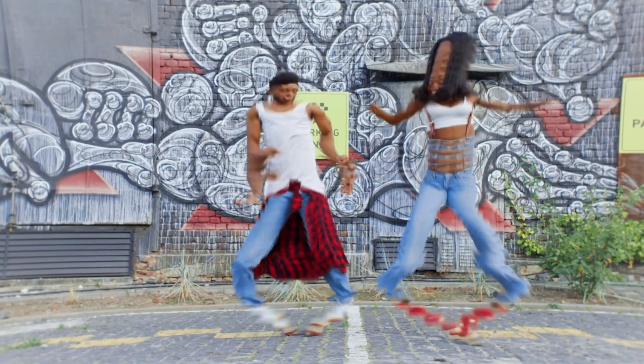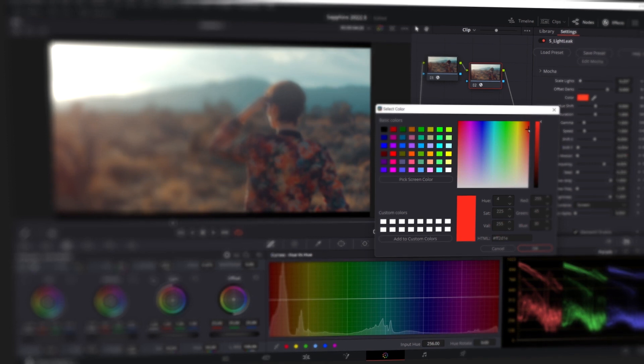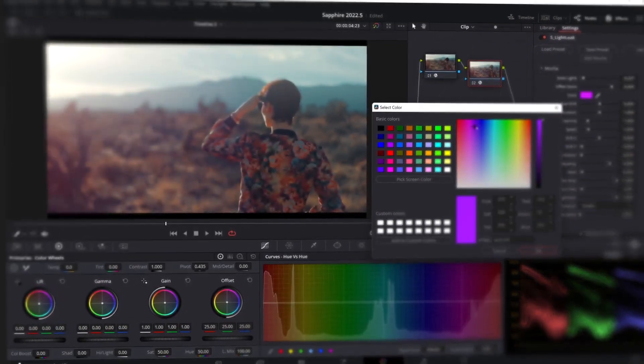Speed improvements were the watchword of Sapphire 2022, with multi-frame rendering for Adobe After Effects and fast native support for Apple M1 hardware. And we're keeping those speed changes rolling for Blackmagic Resolve users.